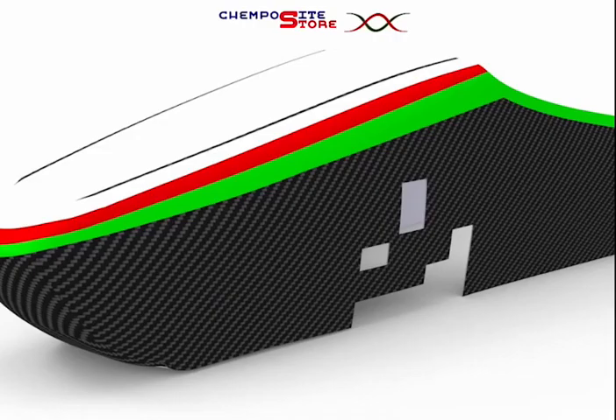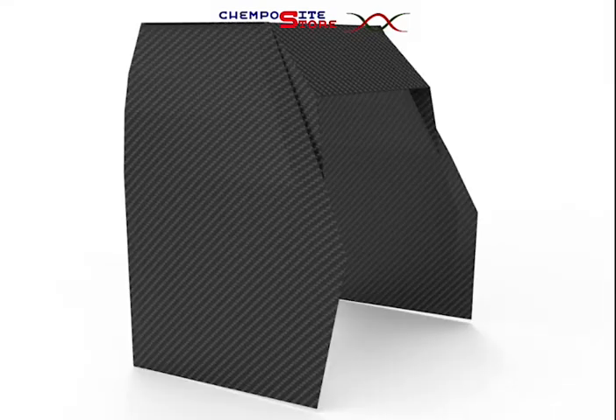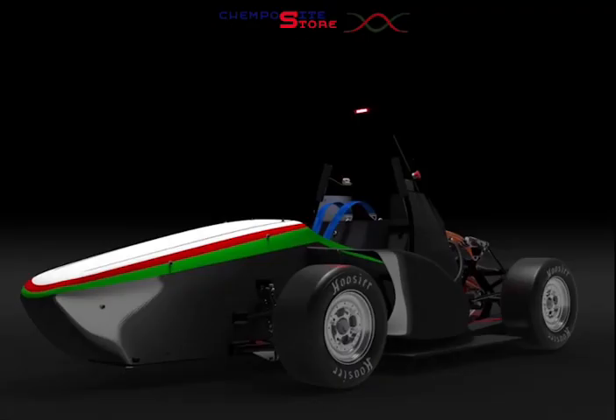Its bottom diffuser, left and right electrical cover, HV and LV cover, and also its seat.